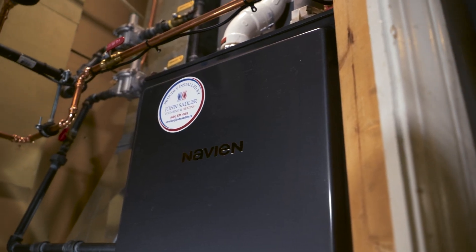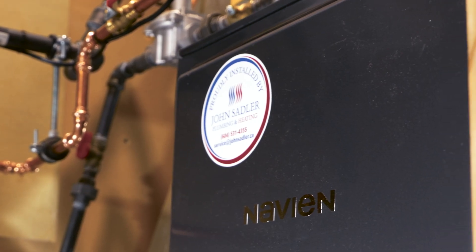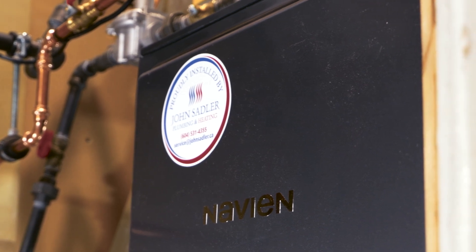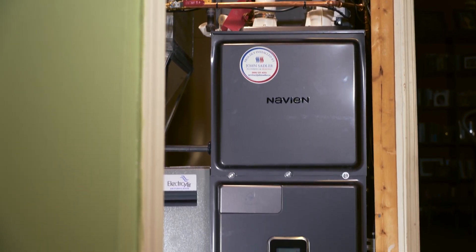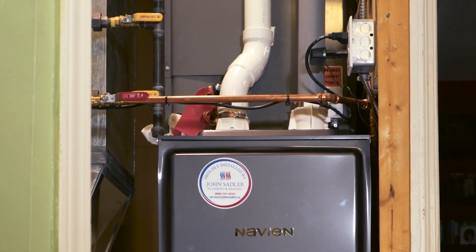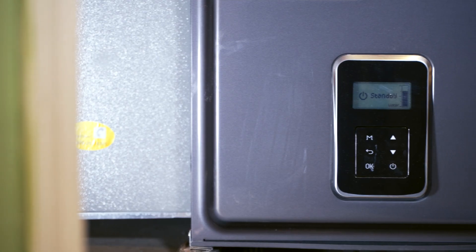One thing that was nice about this unit is it's the same size as a standard furnace. We have a B cabinet or a C cabinet option, and we went with the B cabinet option. We're still able to fit a four-inch filter rack on, and the customer has air conditioning in the home as well, so we have an air conditioning coil on top of the furnace.